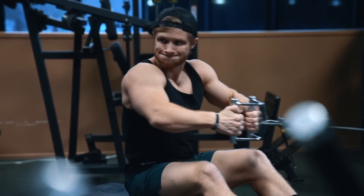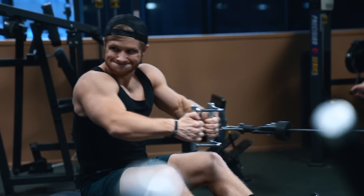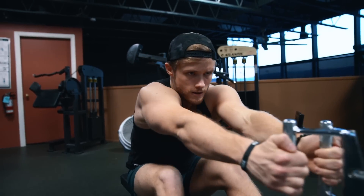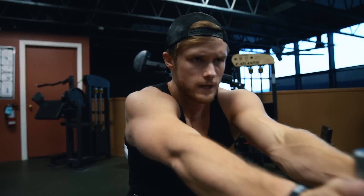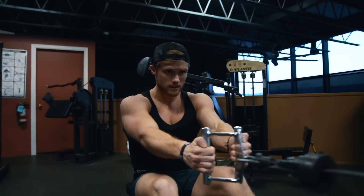It's important to include unilateral movements — like dumbbell presses, lat pull-ins, single-arm rows, dumbbell rows, or dumbbell curls instead of just barbell curls — because that allows you to focus on each side individually.